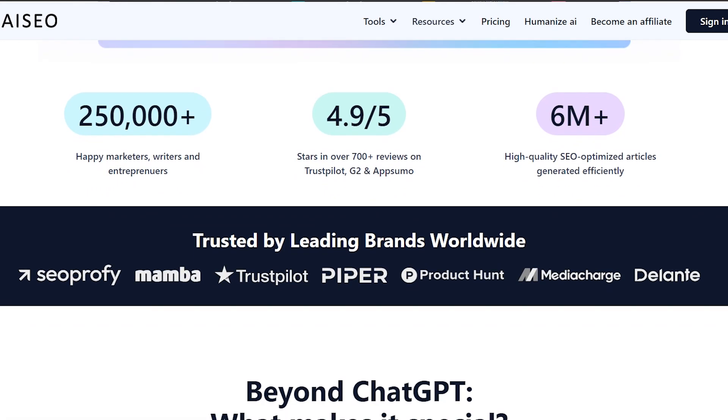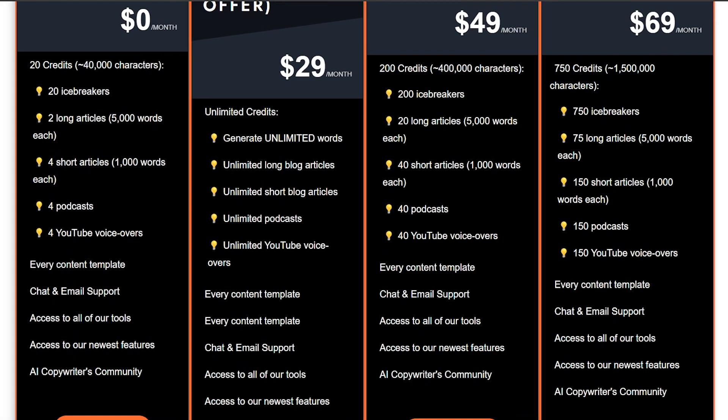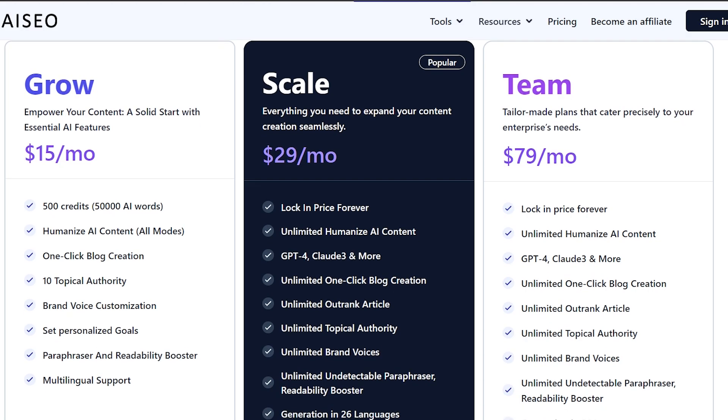In terms of pricing, WriteCream offers a free plan starting from $0 per month, while AICO charges $15 per month.